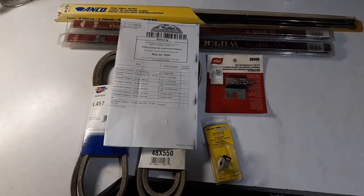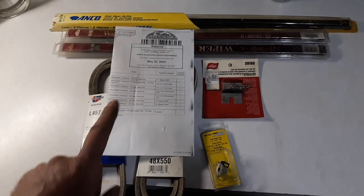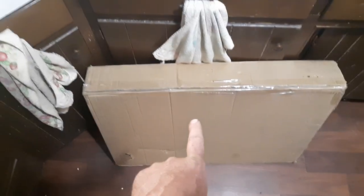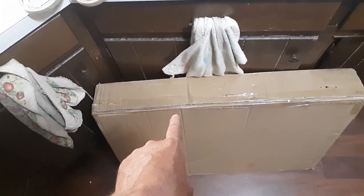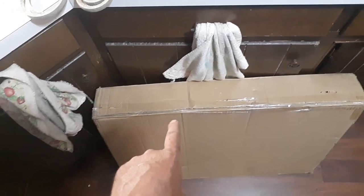I want to tell you what my main purpose was — to get whatever's in that box right there. If you can tell the size of it, you probably can understand what's in that box. That was my main objective, getting that.